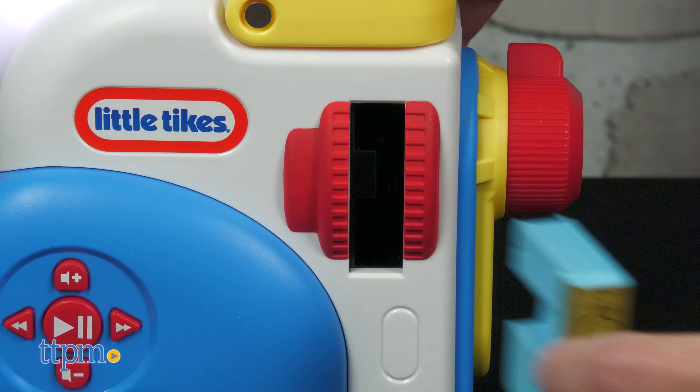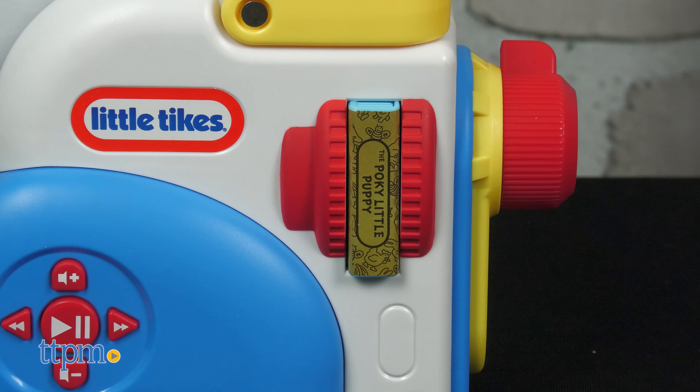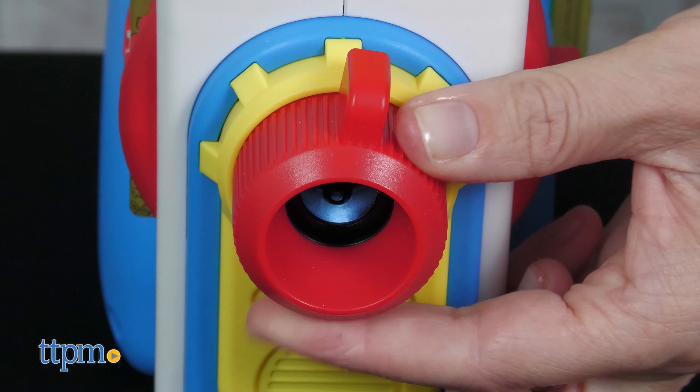Let's talk about the modes of play. When it's storytime, choose a storybook cartridge and insert it into the projector. Press the play/pause button to play the story in audio. You'll want to be two to six feet away from a wall for best results, and if the image is blurry, adjust the clarity by turning the focus lens left or right.